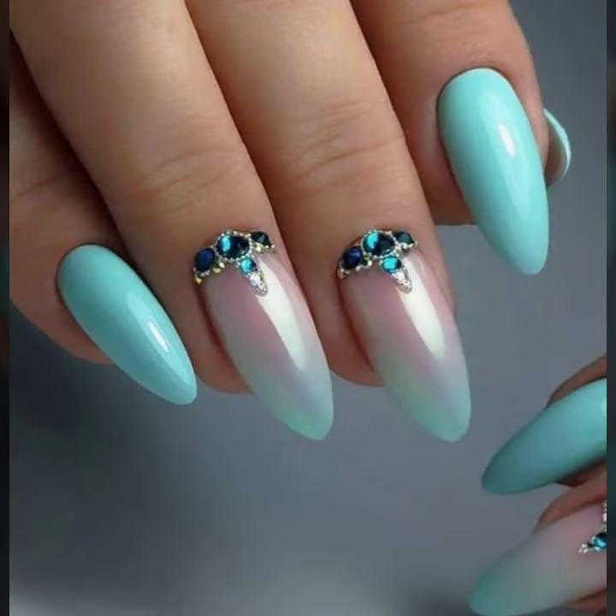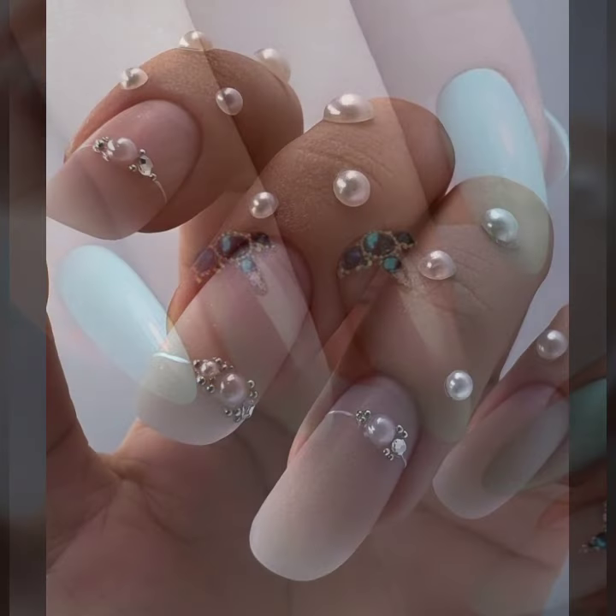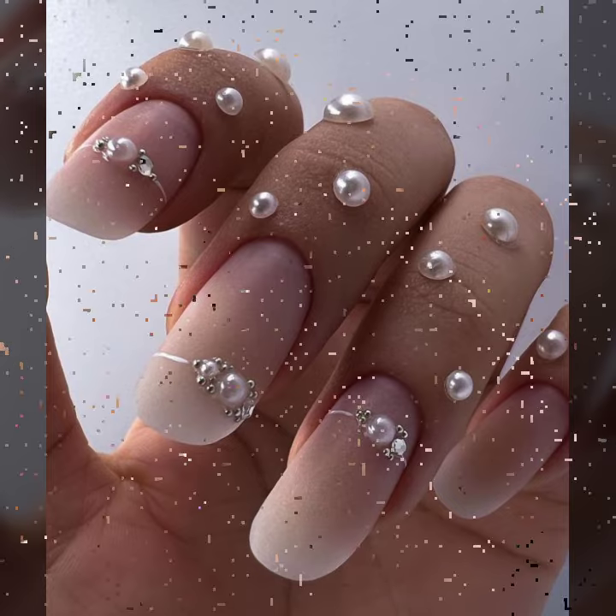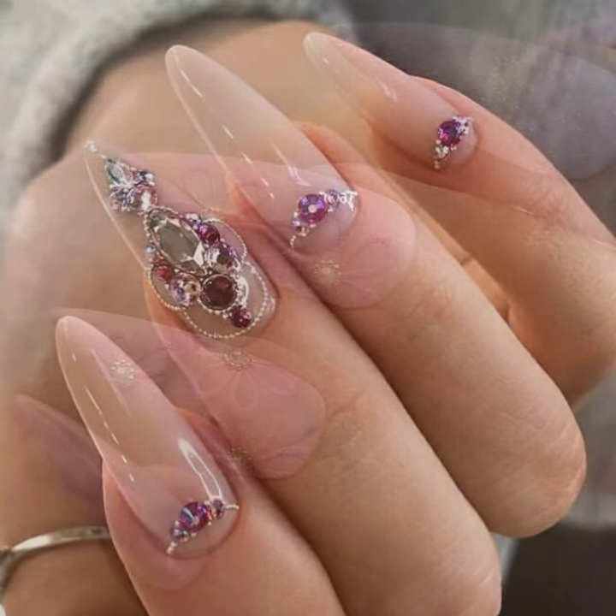Today my focus is on very attractive, cute, and prettiest ideas — I'm bringing some special ideas. Today is all about beautiful nail paint: wedding nail paint ideas.